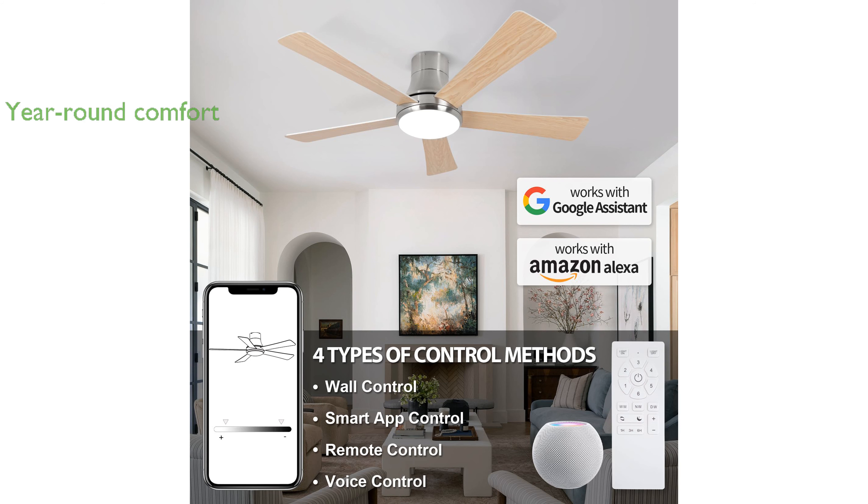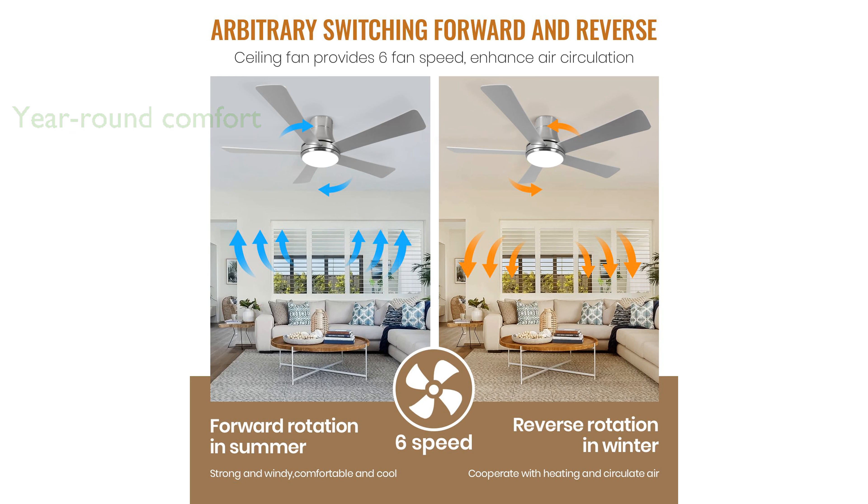This ceiling fan features a reversible motor, providing cool air in the summer and warmth in the winter, ensuring year-round comfort. With six adjustable speeds, the fan caters to different activities, from resting to exercising, enhancing your living environment.